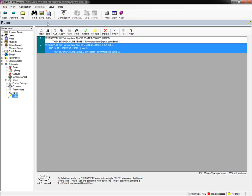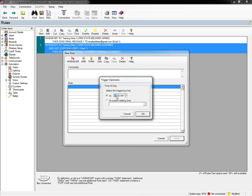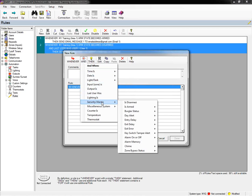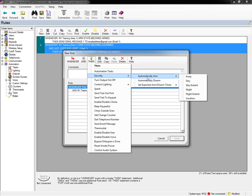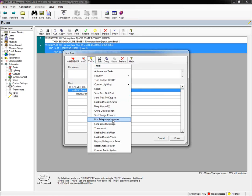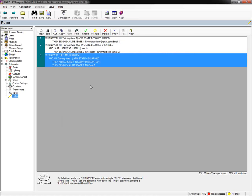Let's say you want to know when the system did not get armed at an expected time. You can set up a rule: whenever the time is 9 p.m. and the system is disarmed, you could then automatically arm the system since you wanted it armed at that time. You can also send an email message to notify you that it wasn't armed when it was supposed to be. That's how you can get a notification if something doesn't happen when you expect it to.